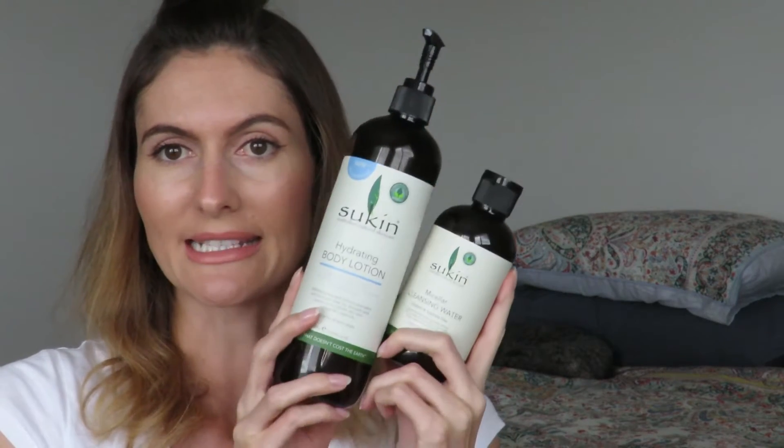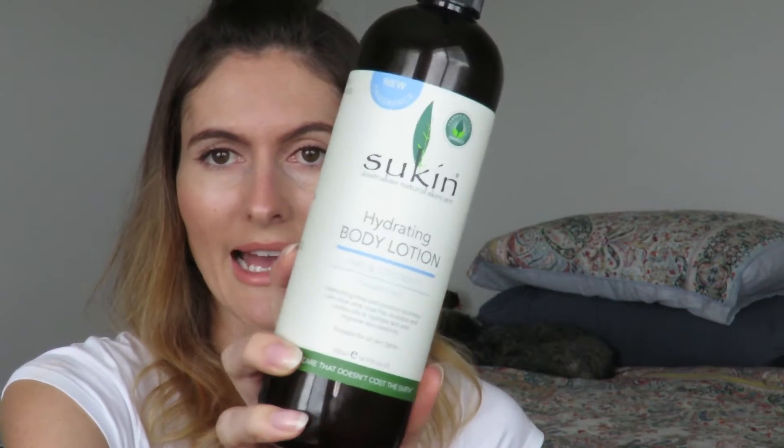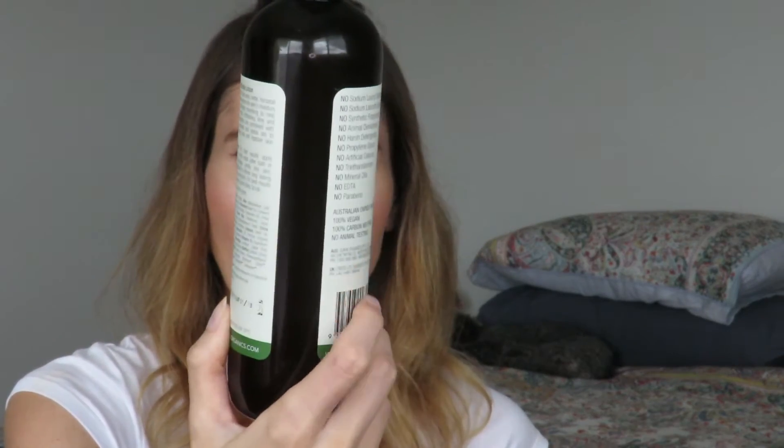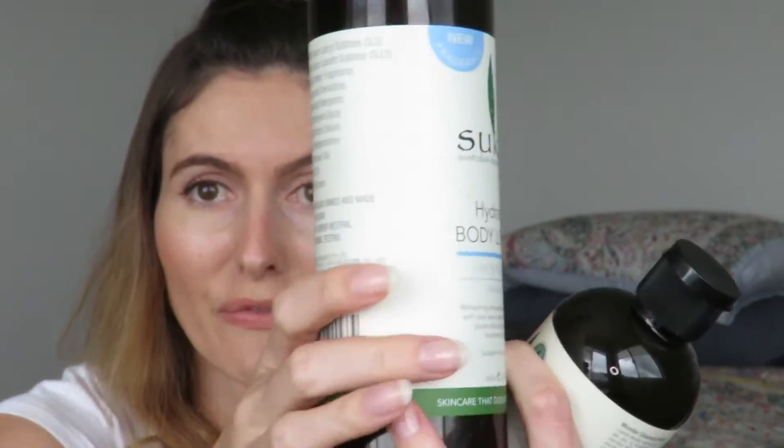The first brand I wanted to mention is Sukin. Most of you have probably heard of Sukin before. There are a few products I've tried, like their face moisturizer, where I thought I didn't love it — my skin was asking for more moisture — but their other products I've had no problems with. I'm using the Hydrating Body Lotion in Lime and Coconut. Although these guys are not certified organic, if you have a look at their labeling, that shows everything they don't include, so they're doing pretty well for such an affordable product.